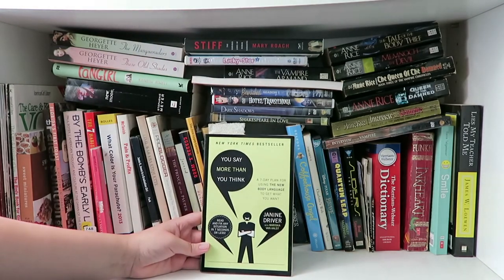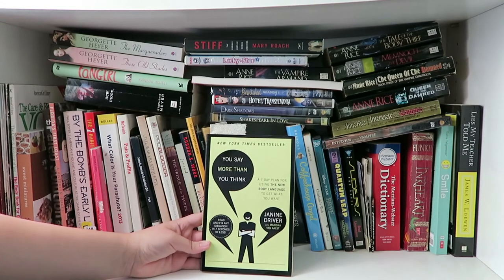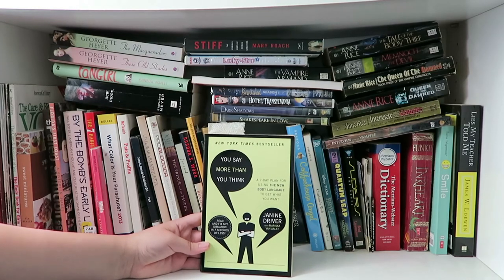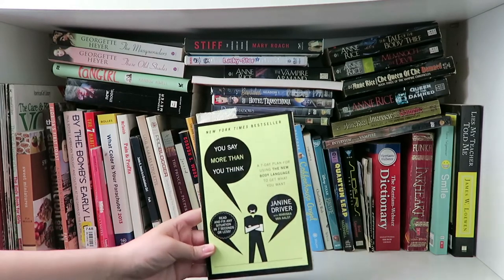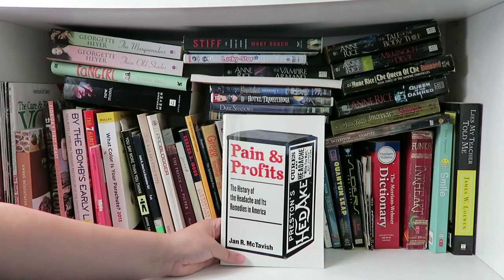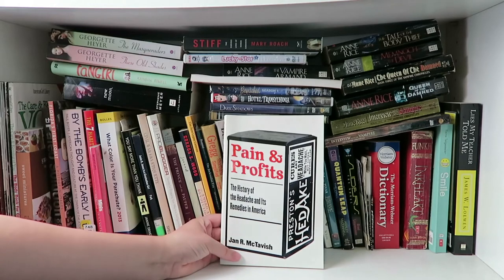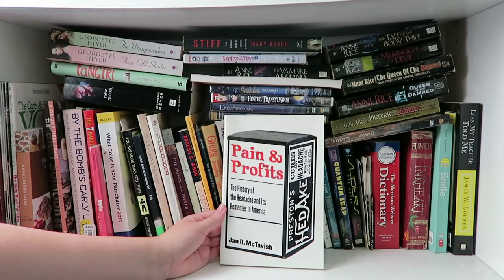This was an interesting book: You Say More Than You Think by Janine Driver with Mariska van Aalst. It's about body language and reading body language, so if you're interested in that this is a really good book to read. This is Pain and Profits by Jan R. McTavish, and it's about the history of headaches and its remedies in America. I started reading this one but thinking about headaches gave me a headache, so I'm not sure if I'll ever finish it.